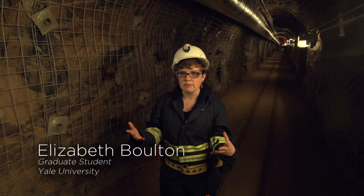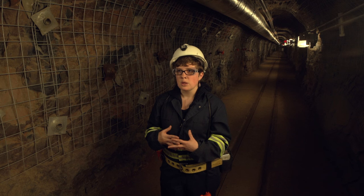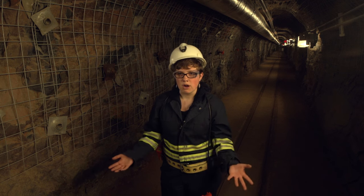But every time you see something that you think might be a signal, you're probably wrong.